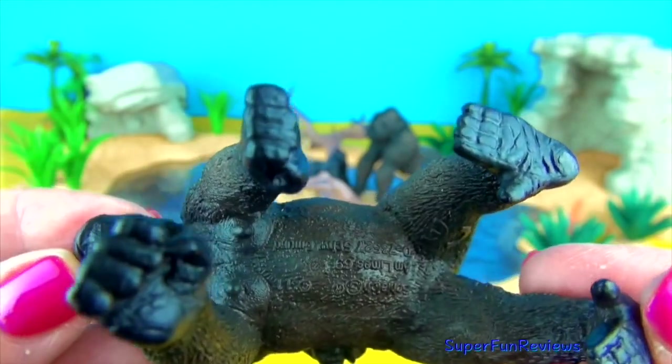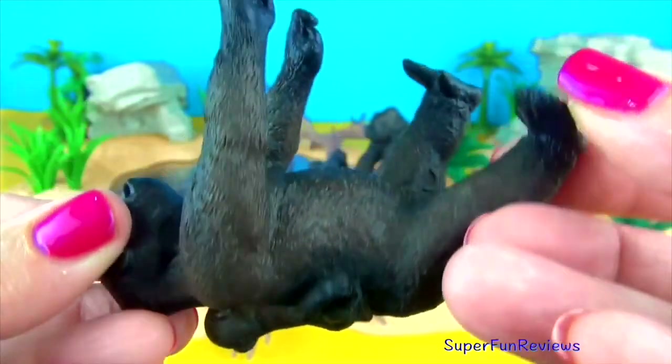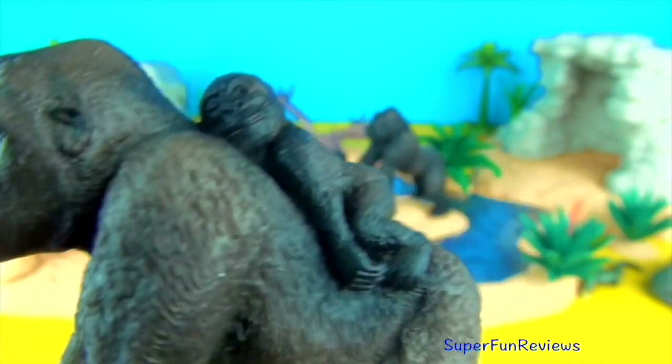He may touch her or display himself with a grunt. Actual mating occurs on the ground with the silverback on top of the smaller female. If mating is successful, the female will have a gestation period of about eight and a half months.